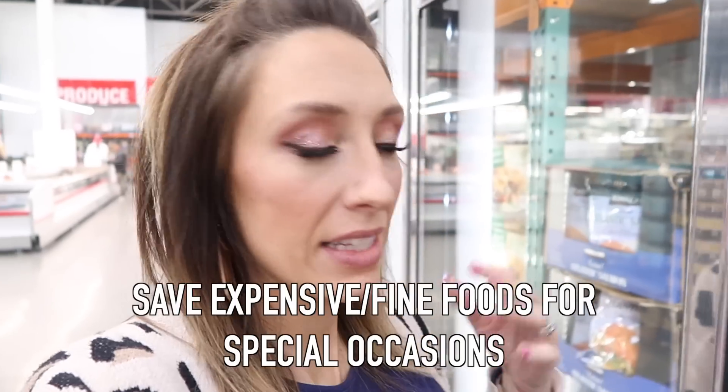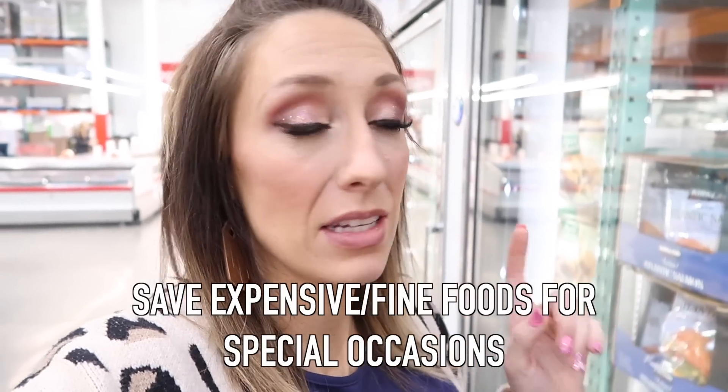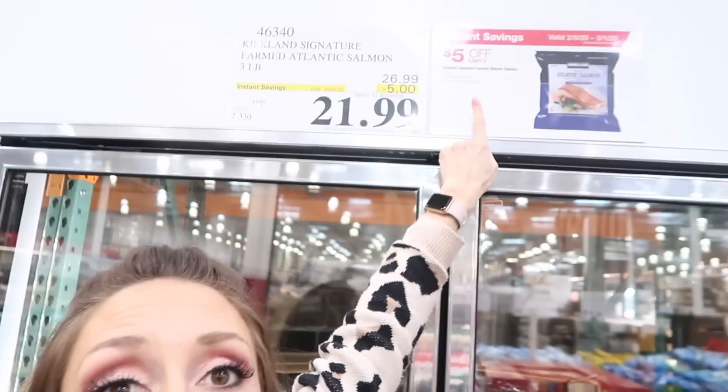One thing we don't eat very often is salmon, but we do like it — we save it for a special meal like a Sunday dinner or when we have guests over because it's so expensive. This month though, the Costco bags are $5 off. I have only seen it go on sale one other time, about a year ago. So the fact that it's an expensive item that only goes on sale once in a while, I'm going to stock up — even though it's going to eat up a big chunk of my budget, I'm going to grab more than one bag so I have that protein on hand at a discount.